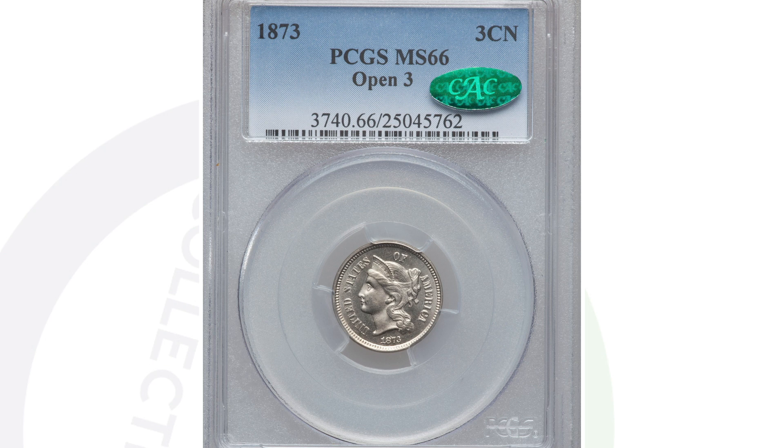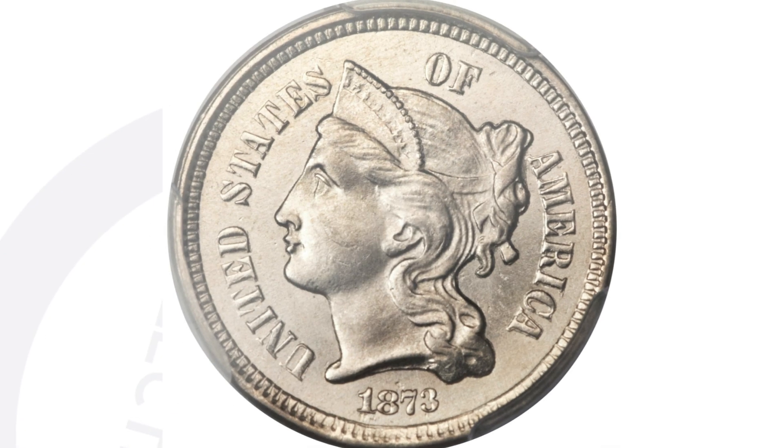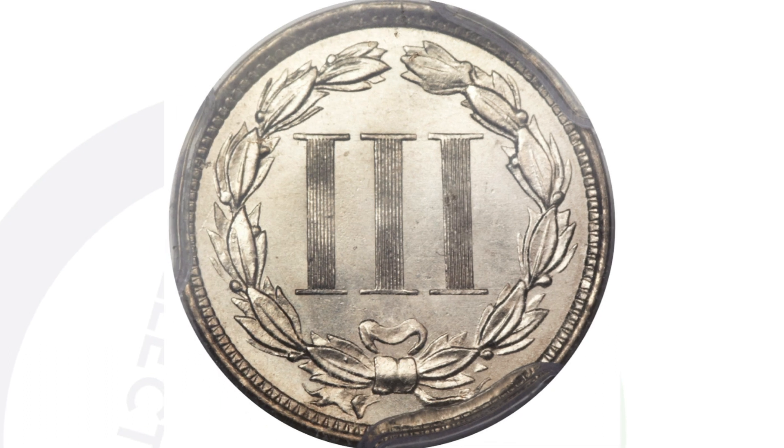Next up is an 1873 three cent nickel with the open three, graded at mint state 66. This coin sold for over ten thousand dollars at auction, graded by PCGS. So the open three, high-graded version at mint state 66 — over ten thousand dollars.